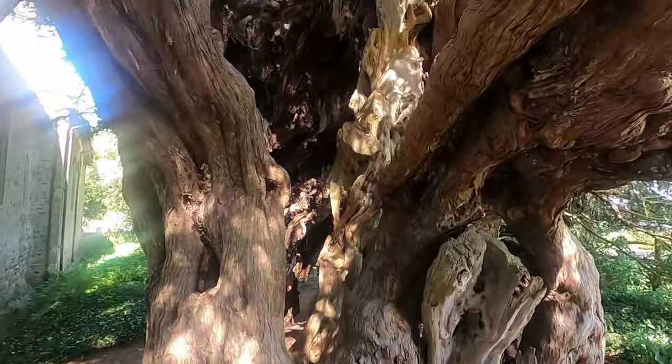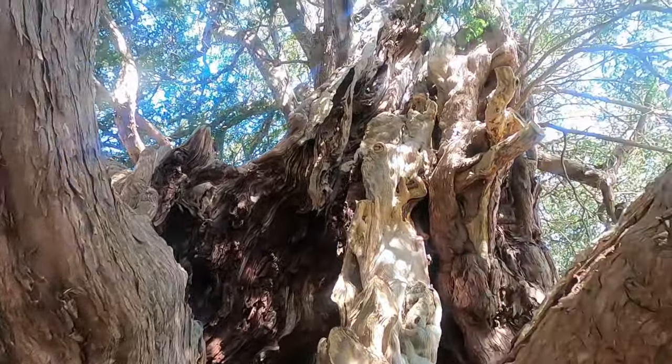It's supposed to be between 1,500 and up to 4,000 years old. I don't think it is 4,000 years old but it's here before the church. Absolutely extraordinary. Incredible.